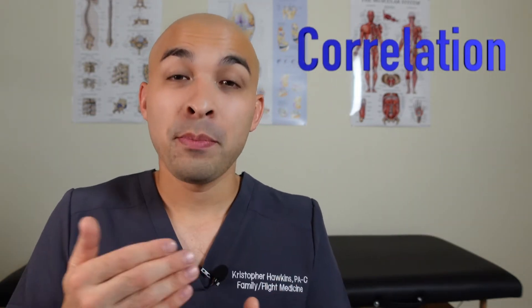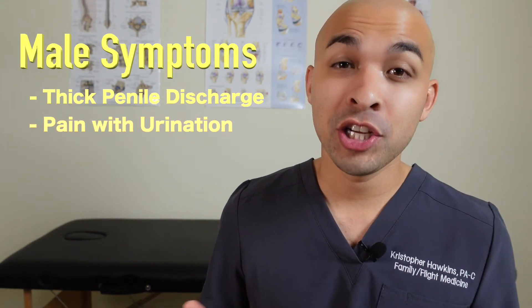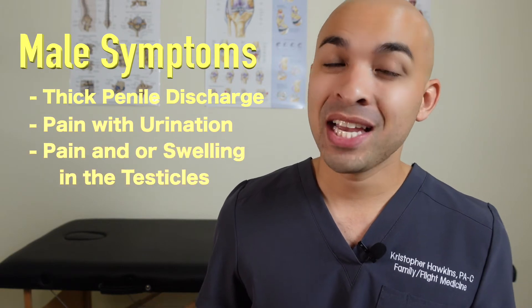Pelvic inflammatory disease can lead to damage to the reproductive system of women, potentially causing sterility. Another place that the bacteria likes to infect is the urethra — that tube that goes from the bladder and takes the urine all the way outside the body. When it comes to men, they can have thick penile discharge, painful urination, and pain and swelling in the testicles.